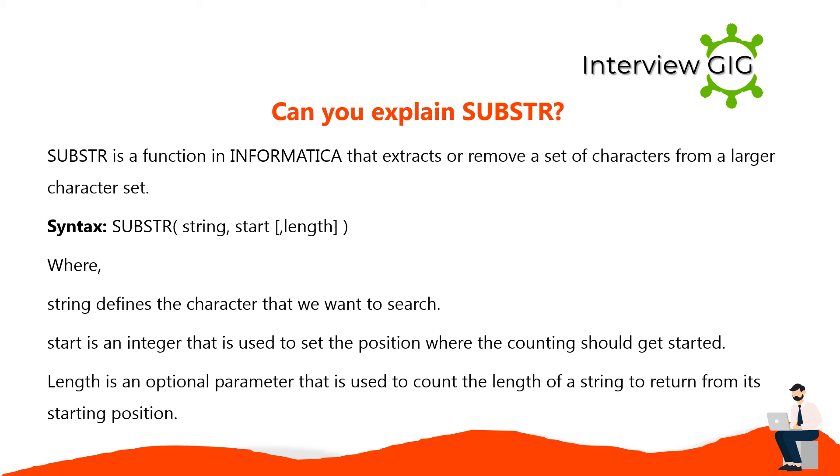SUBSTR is a function in Informatica that extracts or removes a set of characters from a larger character set. Syntax: SUBSTR(string, start, length). String defines the characters to search. Start is an integer that sets the position where counting should begin. Length is an optional parameter used to count the length of the string to return from its starting position.